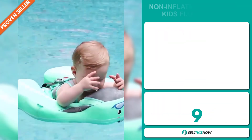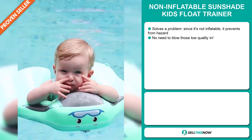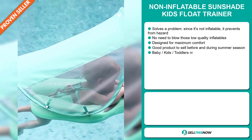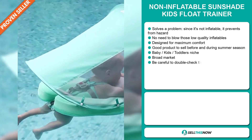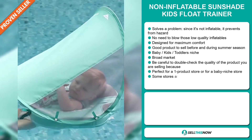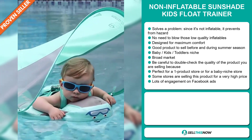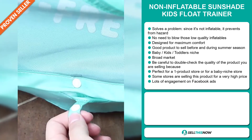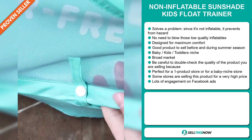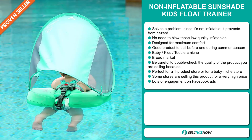Our next product is the Non-Inflatable Sunshade Kids Float Trainer. Now this is a problem solver. Since it's not inflatable, it prevents hazard — no need to blow those low quality inflatables. It's designed for maximum comfort and it's a great product to sell before and during the summer season. It falls under the Baby Kids Toddlers niche market, and we also think this item has a broad market base. Be careful to double check the quality of the product you're selling, and it's perfect for a one product store or for a baby niche store.